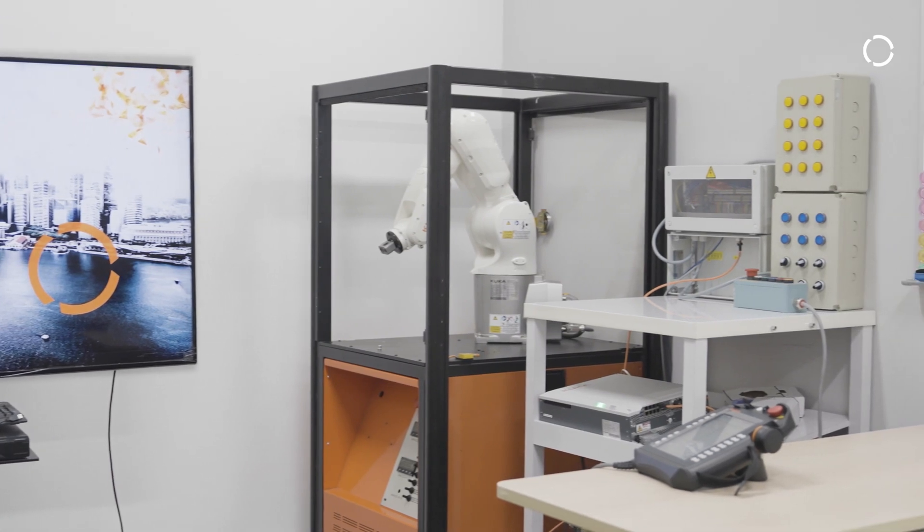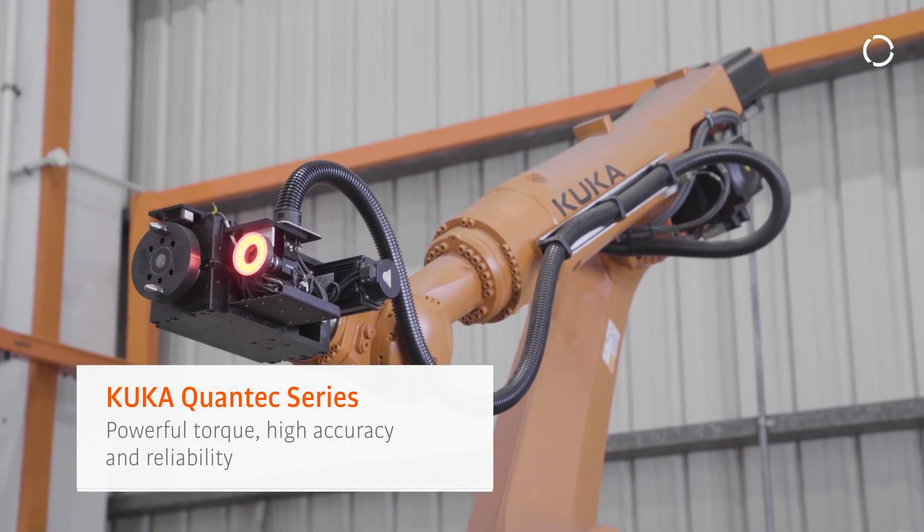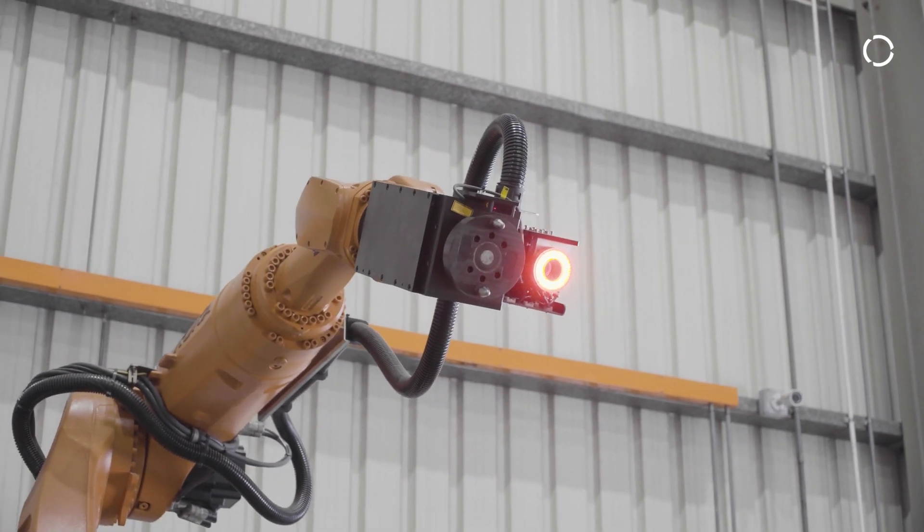The robot we use for this project is the KUKA Bestseller, the KUKA Quantec Series. All KUKA robots deliver more powerful torque, higher accuracy and reliability.